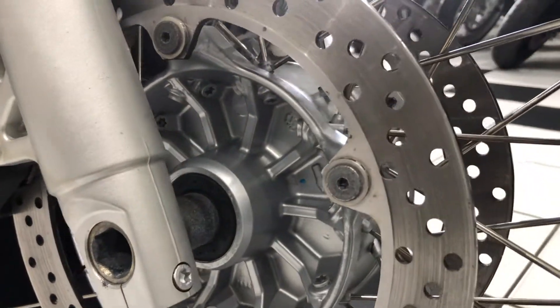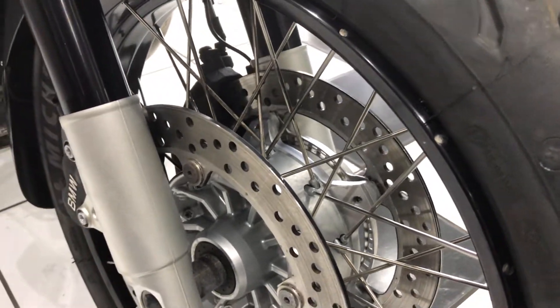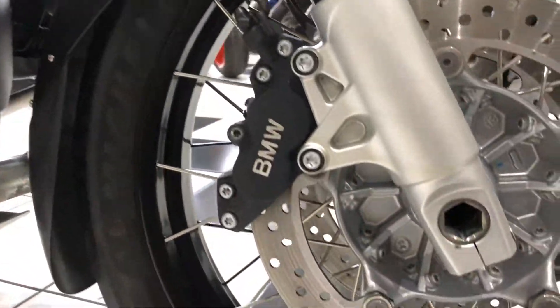Wheels are in excellent condition. See the wheel hubs there — no real blistering of the paint, which is very common on these. All the spokes are nice and clean. It's just a lovely clean bike throughout.